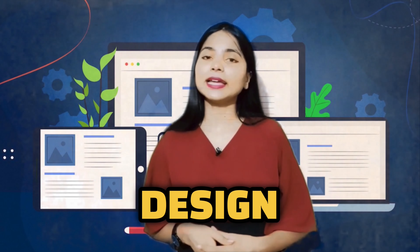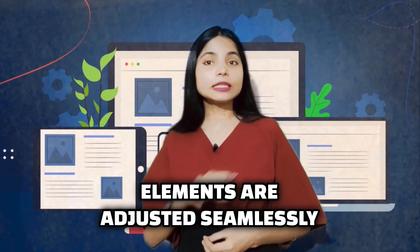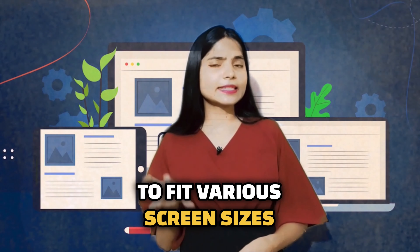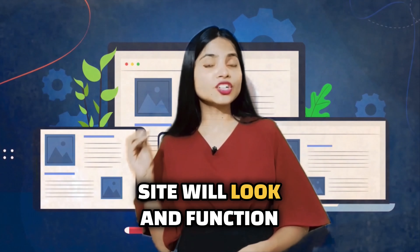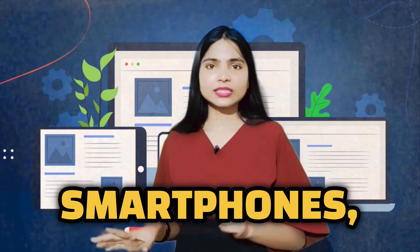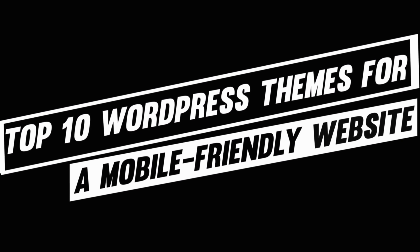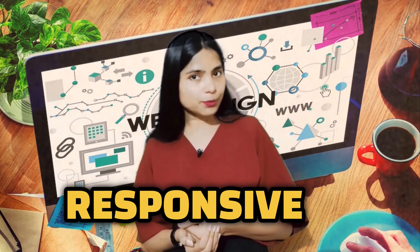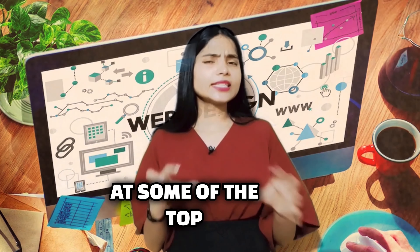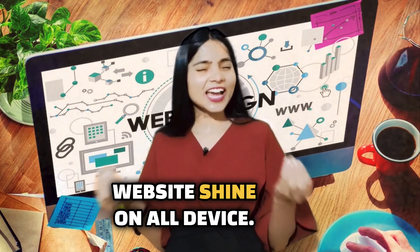Responsive web design is an approach to web design that ensures your website's layout, images, and navigation elements adjust seamlessly to fit various screen sizes and devices. This means your site will look and function perfectly on smartphones, tablets, and desktops alike. Now that we understand the importance of responsive web design, let's take a look at some of the top WordPress themes that will make your website shine on all devices.